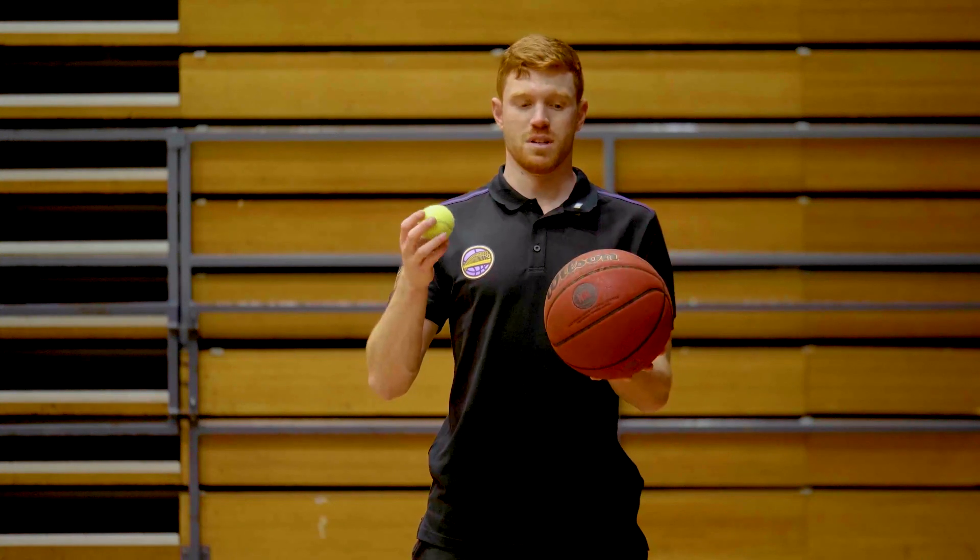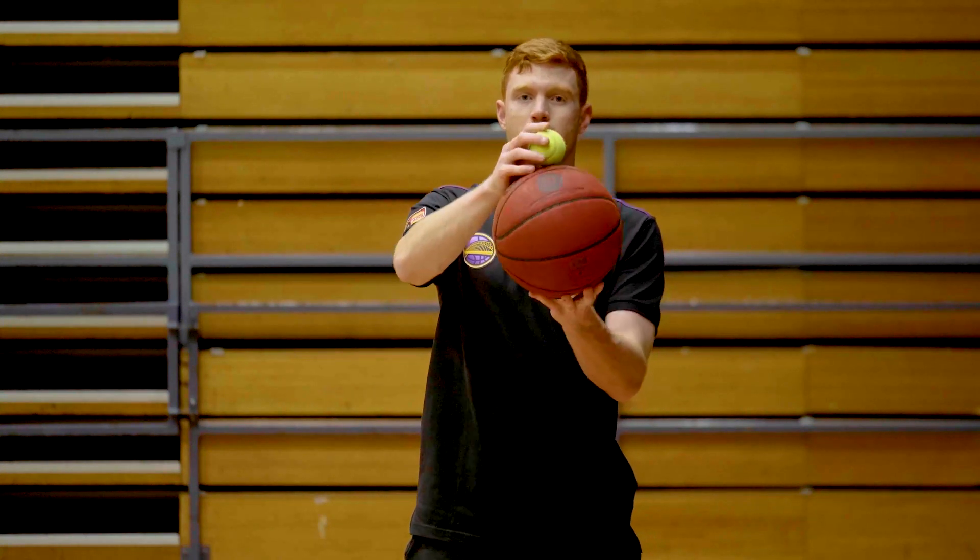Now we've used the basketball, we're going to add a tennis ball. What I'm going to do is put the tennis ball on top of the basketball and drop both of them at the same time. Let's see what happens.